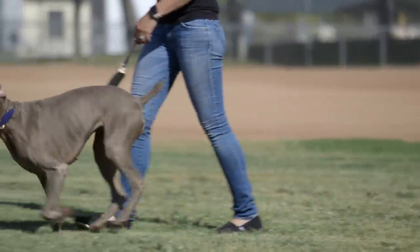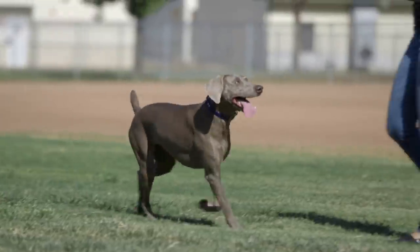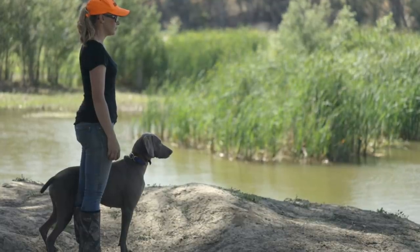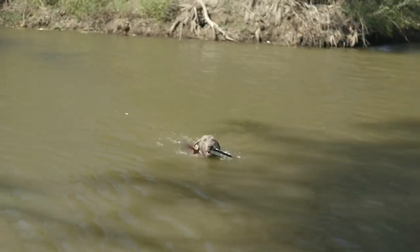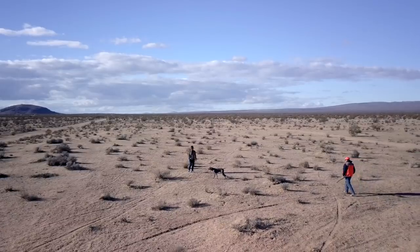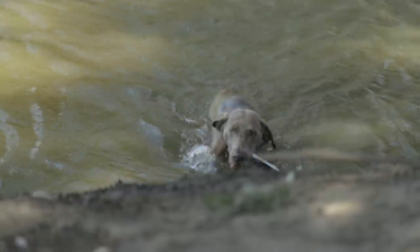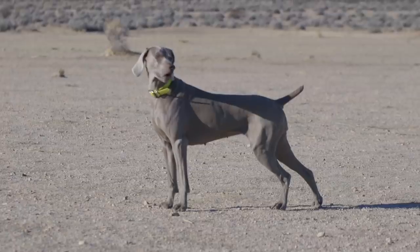Weimaraners are a medium to large dog that were originally bred for hunting large game in the early 19th century. As the popularity of hunting large game in Germany declined, Weimaraners began to hunt smaller game such as fowl, rabbits, and foxes. Today the Weimaraner is known for being an excellent gun dog working primarily with upland game. What I specifically like about the Weimaraner is that it is a breed of dignity and grace — the head is always high and its movement is always graceful. I've seen Weimaraners retrieving game and around their families, and they are great family companions and an all-around great working breed.